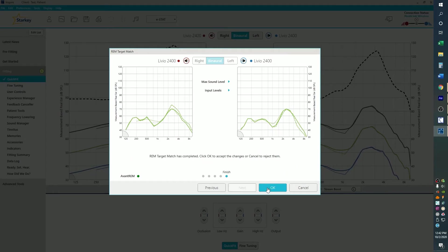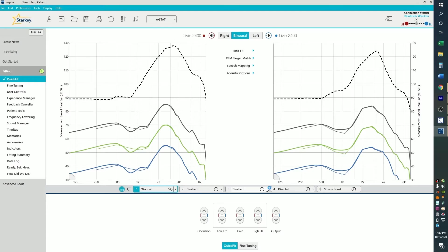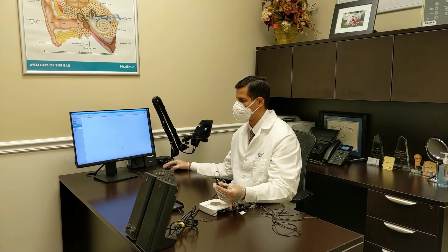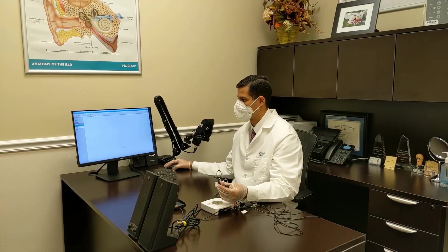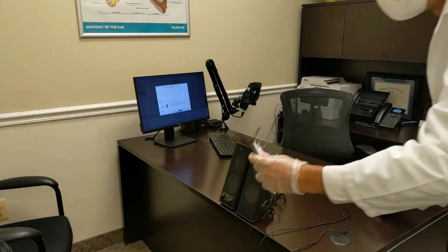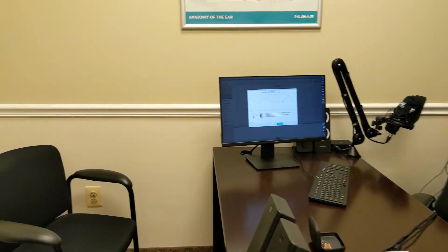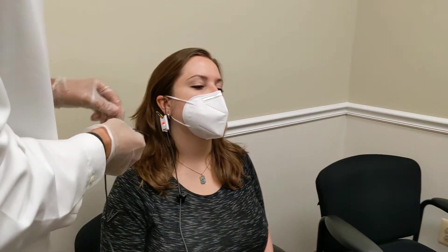Let's see how this process looks when we're using the software. First, hearing aids are connected to Starkey software by the provider in the office. Second, the microphones on the Real Ear Measurement Hardware are calibrated at half a meter from the speaker system of the Real Ear Measurement Hardware.